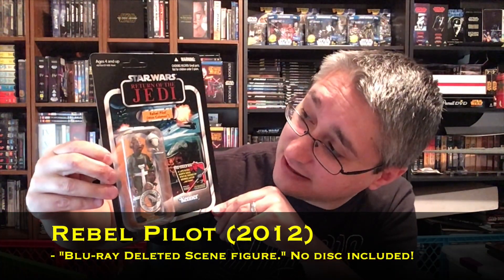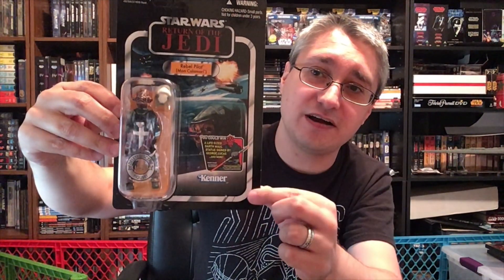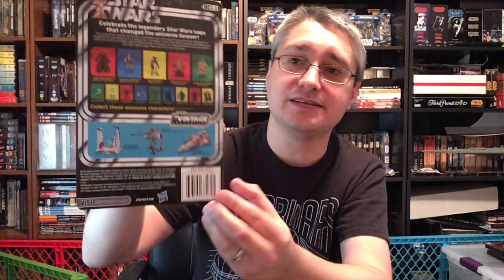Then we have another oddball like Kraken — the Rebel Pilot, which is a Mon Calamari from that deleted scene. Again, that symbol tells us this is a Blu-ray deleted scene figure, with a shot of him on the card and a similar back.